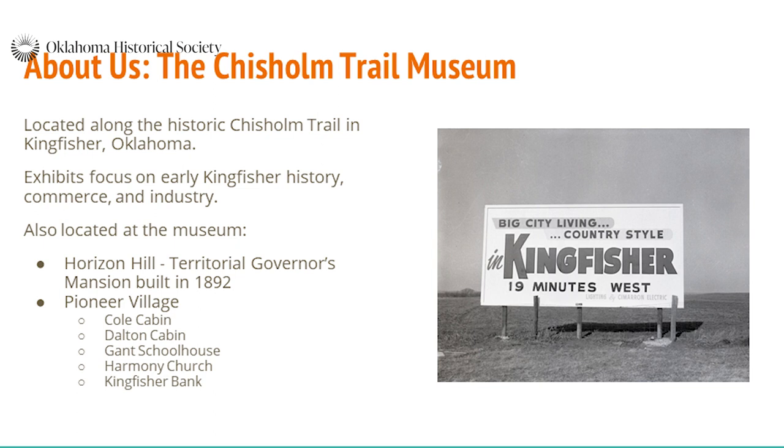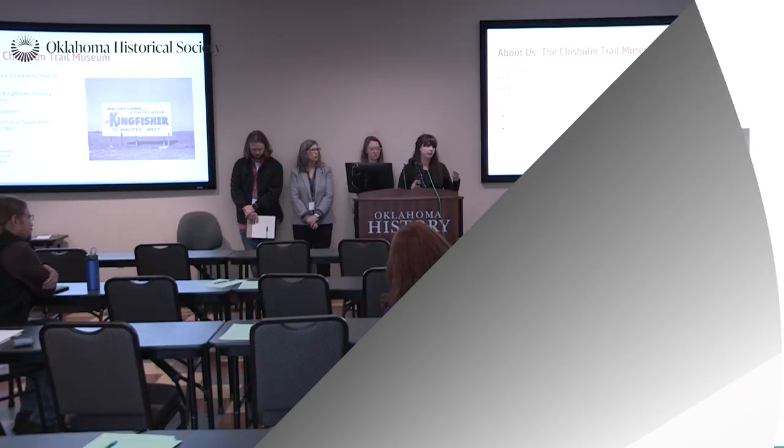We've got a whole bunch of stuff, but a lot of our visitors are either from out of state or from Kingfisher and the surrounding area. We're the county seat, so there are a lot of people who bring their school trips and things like that.